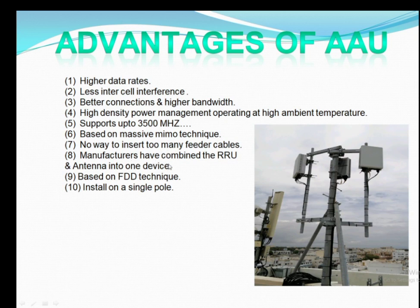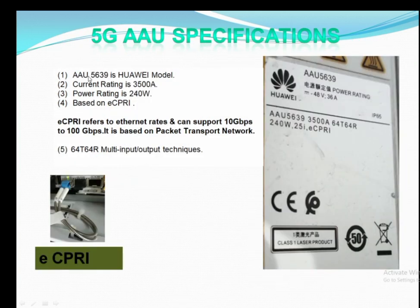It has higher bandwidth than other technologies like 3G, 4G, and 2G, supporting up to 3500 MHz. We don't need any feeder cables or heavy installation — the AAU itself is a radio remote unit, so we don't need a separate RRU like in 3G and 4G.